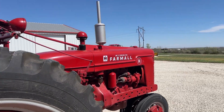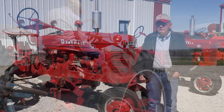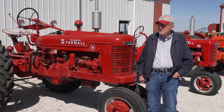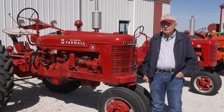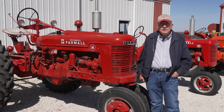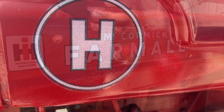This Farmall H is a 1939 model. It was just when they styled the tractors — the first came out. The interesting part about this tractor is we believe it to be, from all the information from the dealer and so on, the first Farmall H tractor sold in Douglas County, Kansas.